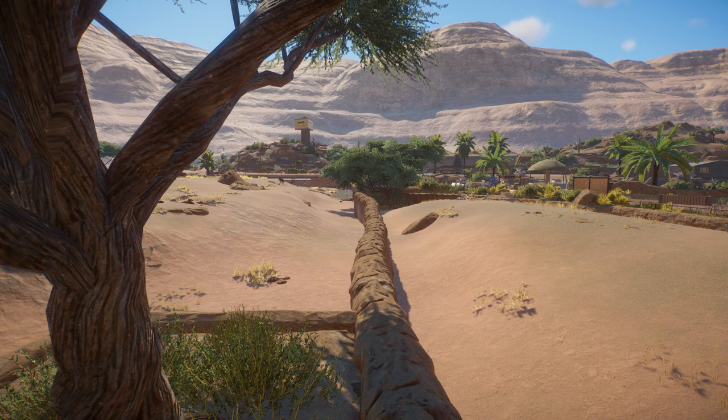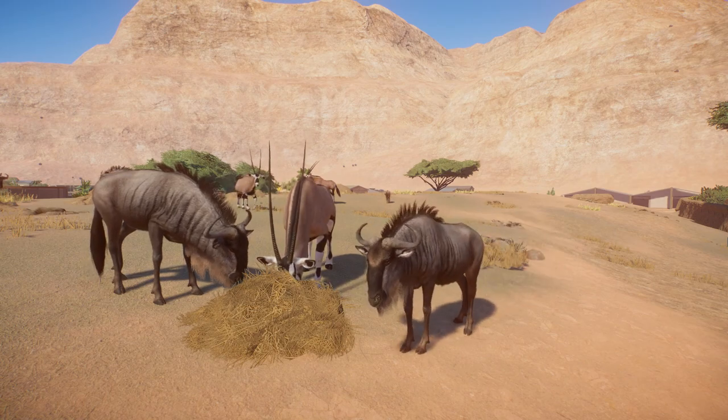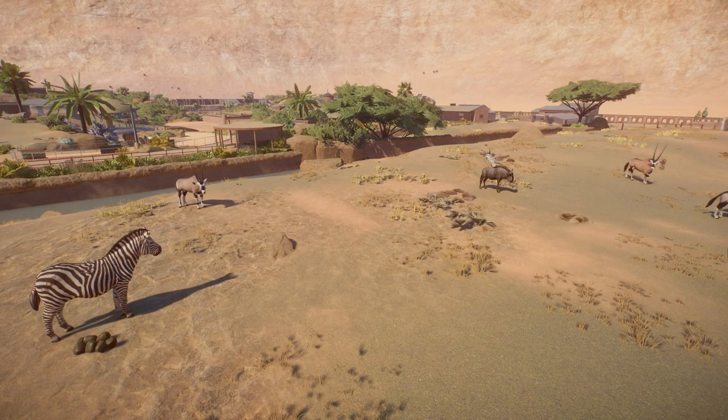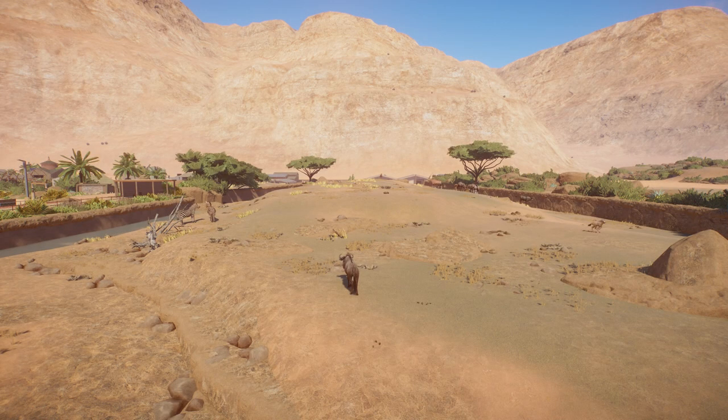Then in the back of this habitat the terrain is again lowered, followed by another wall. Behind this wall we find the second and bigger habitat, shared by blue wildebeest, gemsbok, and plains zebra — the zebras moved here from another part of the zoo. This habitat is built in a similar way: low in the front and the back. The raised terrain in the middle is this time slightly taller in some areas to make the animals in this enclosure easier to see when you stand in front of the first enclosure.